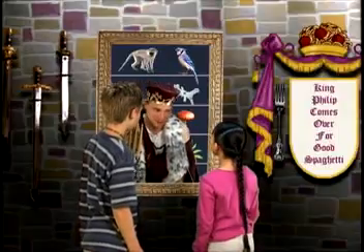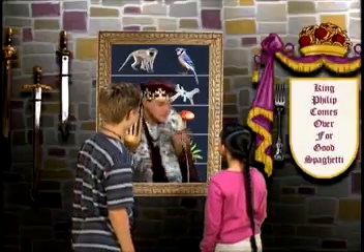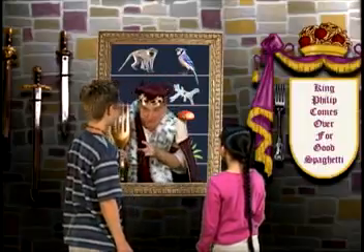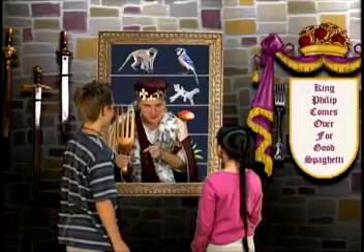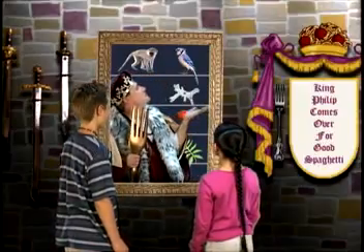You want to learn more about classification? You have come to the right place. I have studied the similarities and the differences between living things to figure out which ones to group together and where they fit in the classification system.